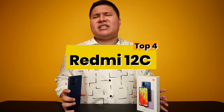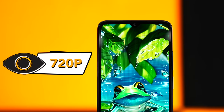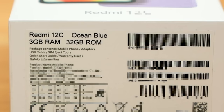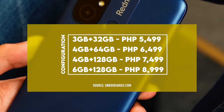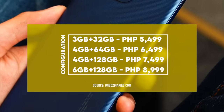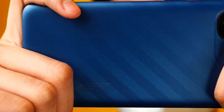Number 4: Redmi 12C — the only phone from Xiaomi on this list. It has the most different specs from all the others here. It has no 90Hz refresh rate like the others, just a 720p display. The configuration we tested is the 3GB RAM / 32GB storage variant at 5,000–5,499 pesos, making it the most expensive on this list but with the least storage and RAM.